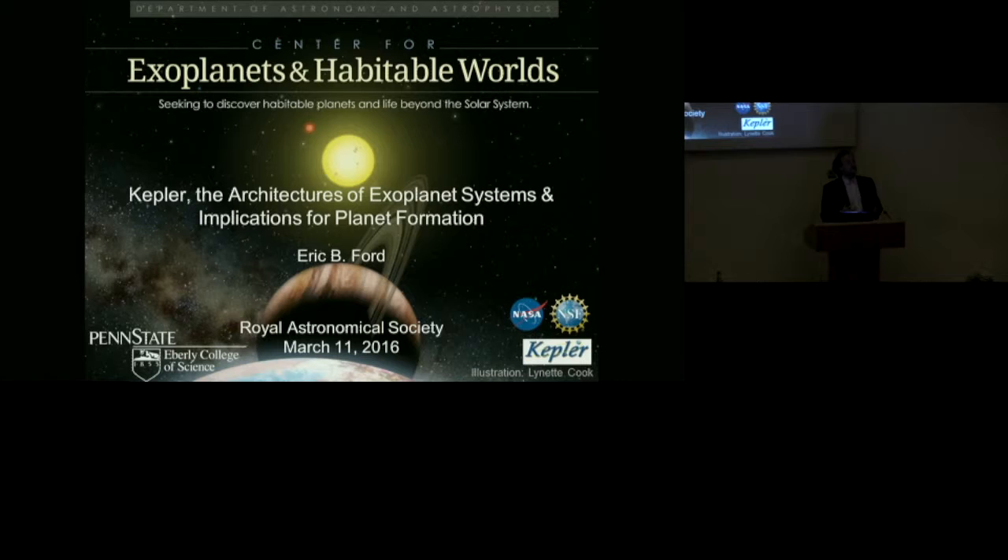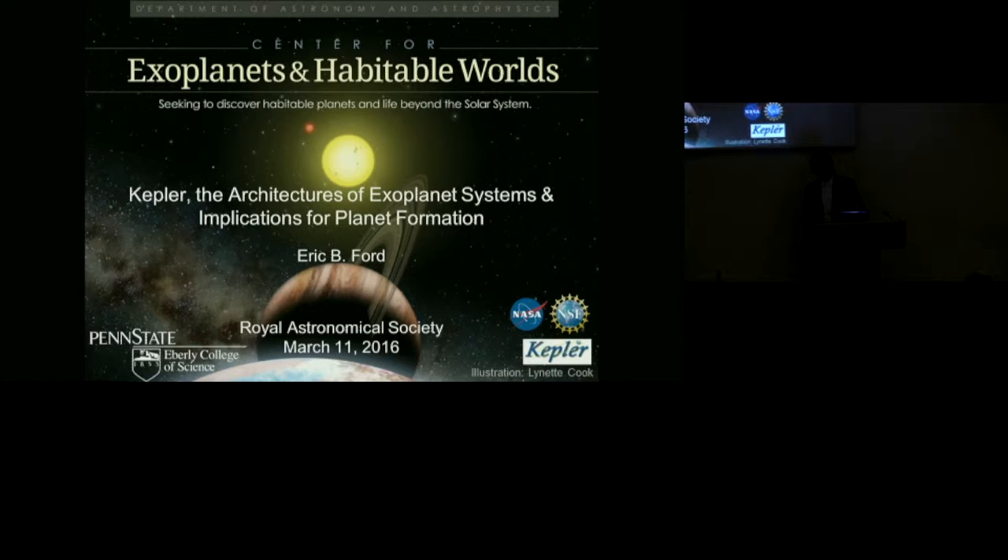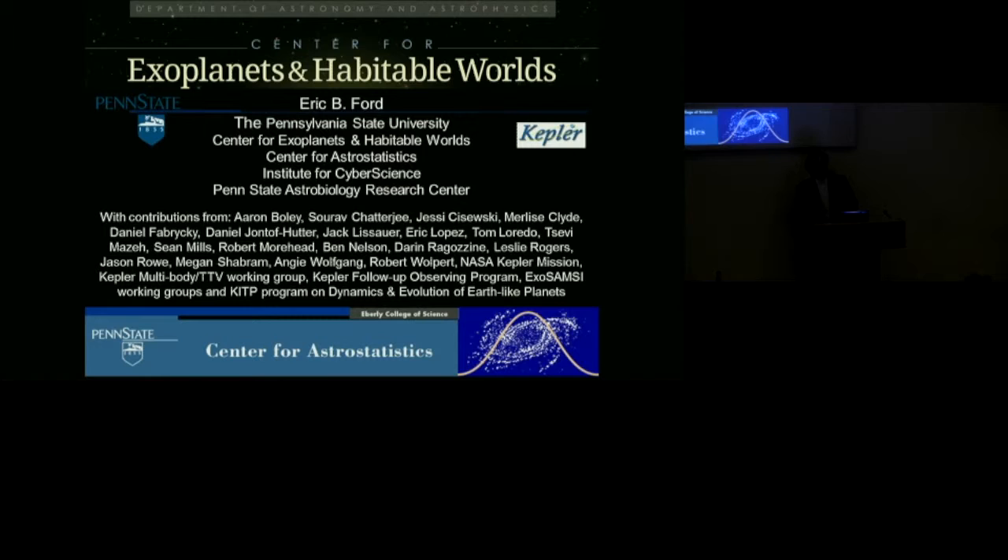I'm going to tell you about some of the exciting discoveries from NASA's Kepler mission — both highlights from the early days of initial discoveries and how we're beginning to assemble those into a broader understanding of planet formation and how our solar system fits in. This work is the product of very large teams. Some close colleagues had the wild idea that there would be interesting systems with multiple planets transiting one star. Our proposals were turned down because that was considered so unlikely, but we formed a working group anyway, and it turned out to be one of the best decisions.